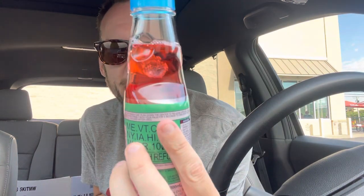Delicious artificial watermelon flavor. Love it, and I love the little marble.